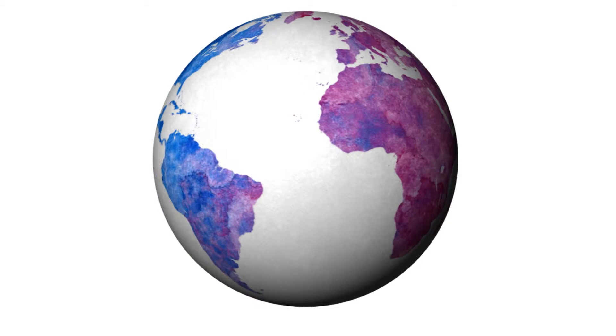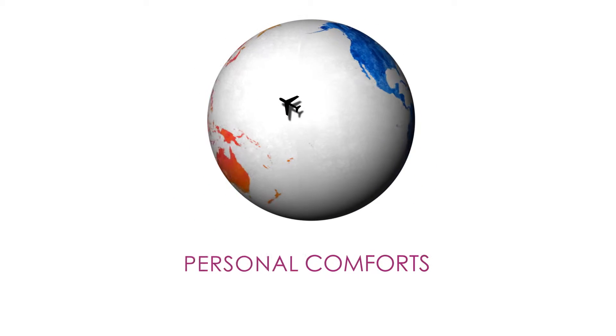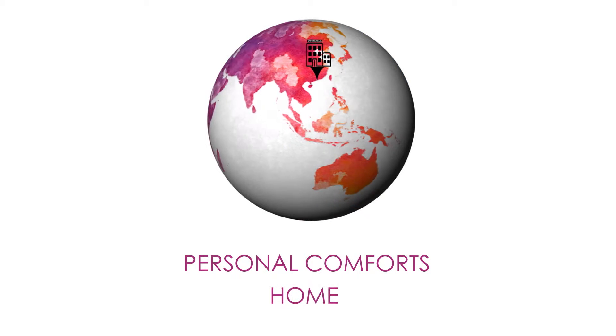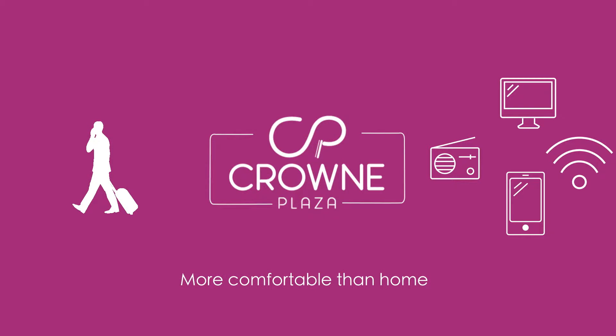Today's millennial and young business travellers find it increasingly more difficult to stay in hotels which do not cater for nor allow them to enjoy personal comforts and experiences the way they would if they were at home. Crowne Plaza now offers young business travellers an opportunity to personalise and enhance their stay through their new groundbreaking technology, a way for guests to truly make the experience more comfortable than home.